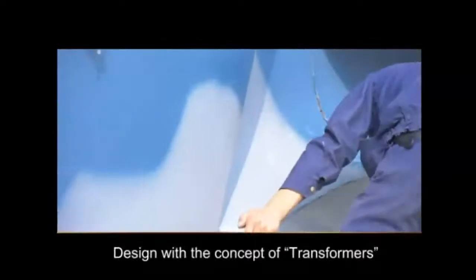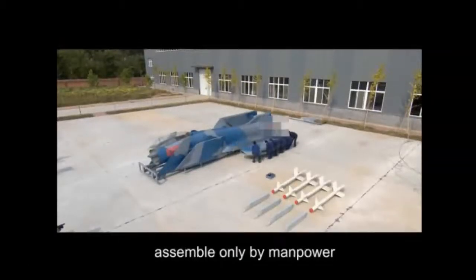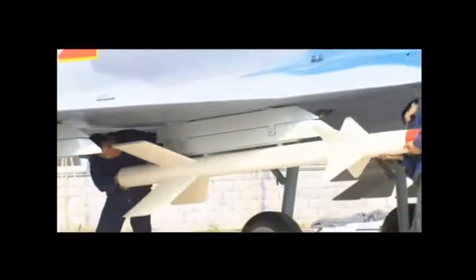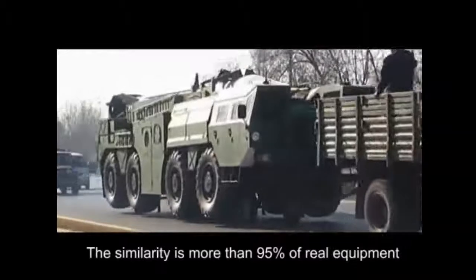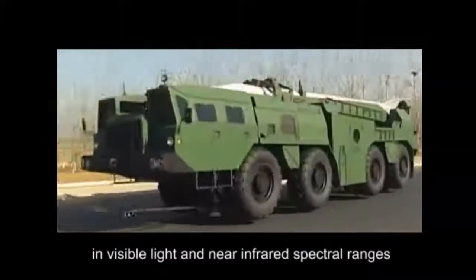Designed with the concept of transformers, each component is less than 50 kilograms and can be assembled by manpower only. The similarity is more than 95% of real equipment in visible light and near infrared spectral ranges.